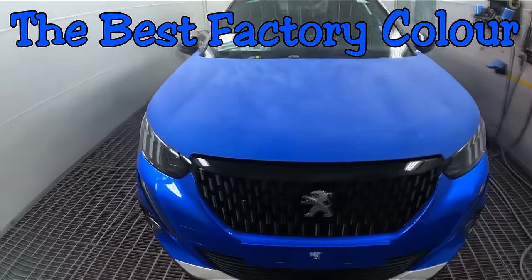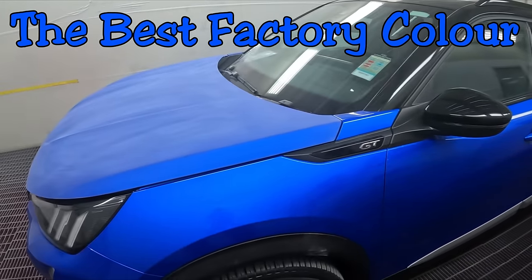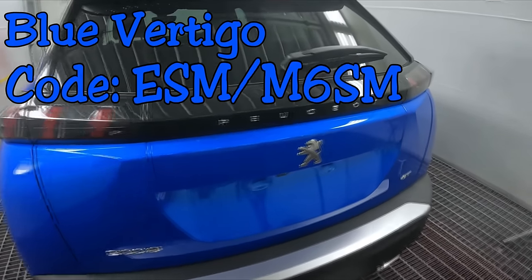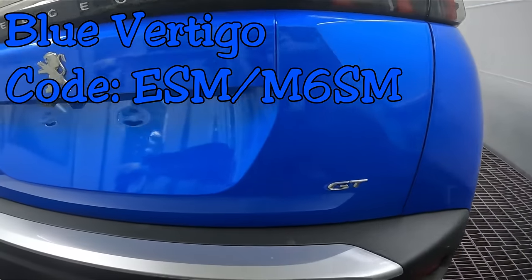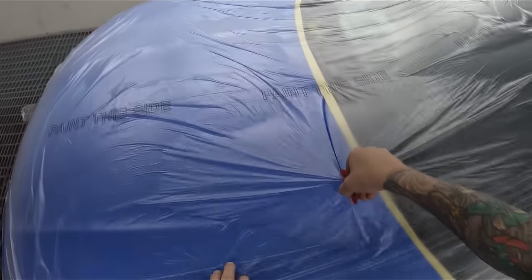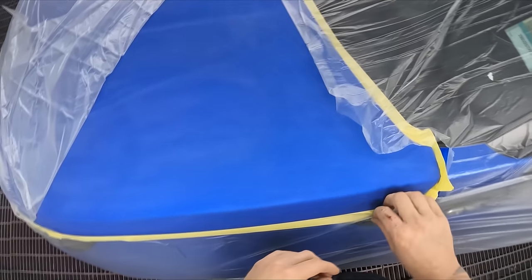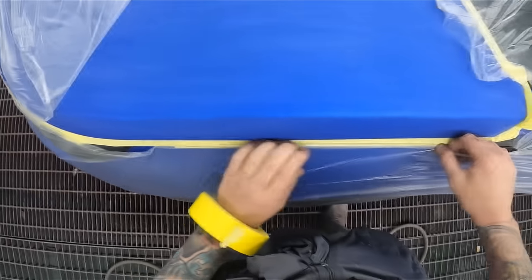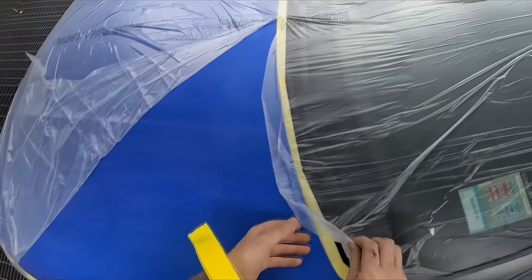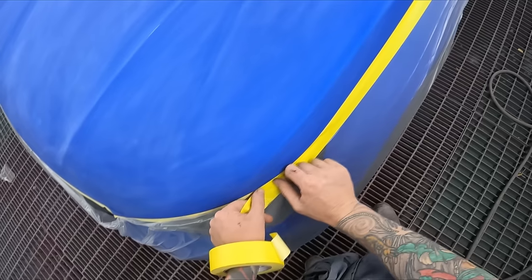Welcome to this episode. Today I'm taking you through the paintwork on the bonnet of this Peugeot 2008 GT. The main reason I'm doing this video is because I reckon this color is the best factory color I've ever seen. The name of the color is Blue Vertigo — there are a couple of separate paint codes, so just try both if you're searching for it. As soon as my boss showed me this job I said wow, I love that color. I'm a big fan of blues.